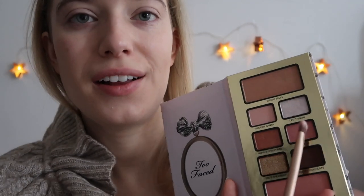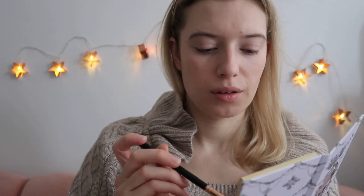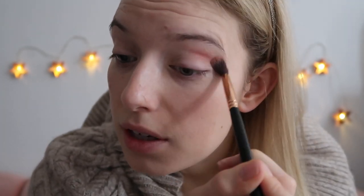Alright, so let me lay all these out so I can see all the colors. Starting with the raccoon palette — I'm going to use this shade in here called Fa La La. And I think I'm just going to put that on a fluffier brush and apply that just into the crease a little bit here, just to kind of warm everything up. I usually don't really like warm tones — I'm so much more of a cool-toned girl.